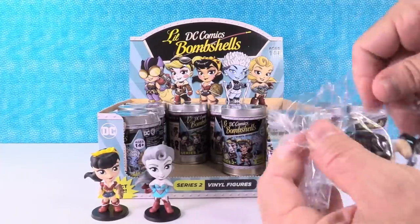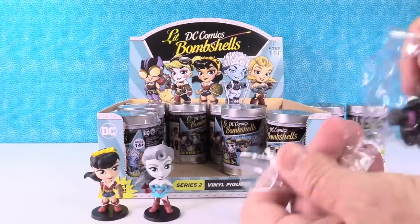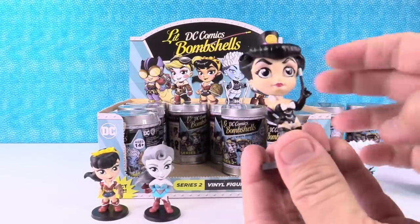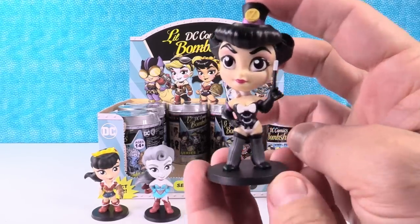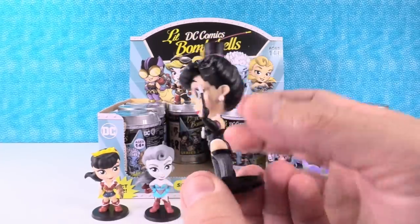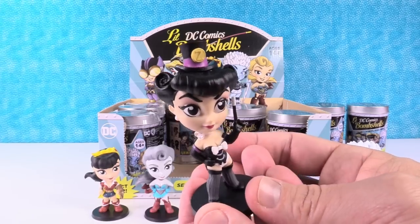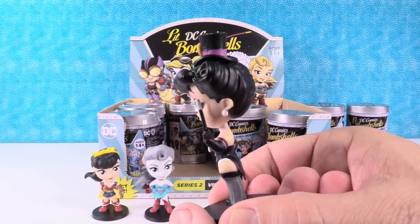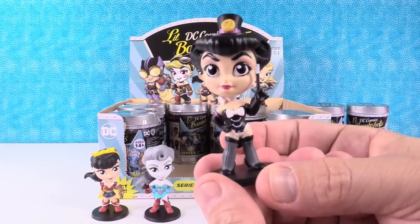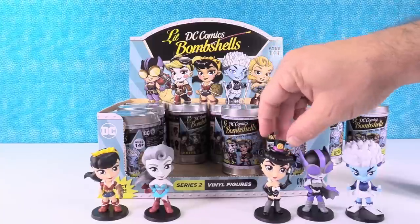Oh, this is a cool one — this is one that I wanted to get. This is Zatanna. She is a magician; she's got a little magician's hat on. That is really cool. I like her hair — it's really neat, I like it up in the front here, it curls in. How long would it take you to do hair like that? A long time and a lot of hairspray. Hey, I'm from the 80s, we can do that — Aquanet! She's cool looking. I like how bright her face is. Her eyes are very expressive.